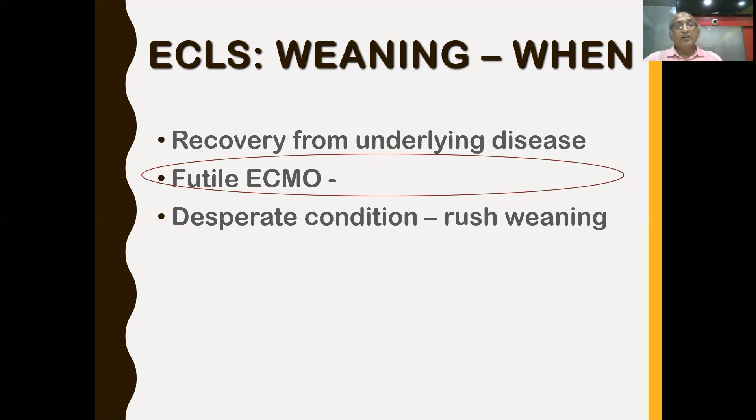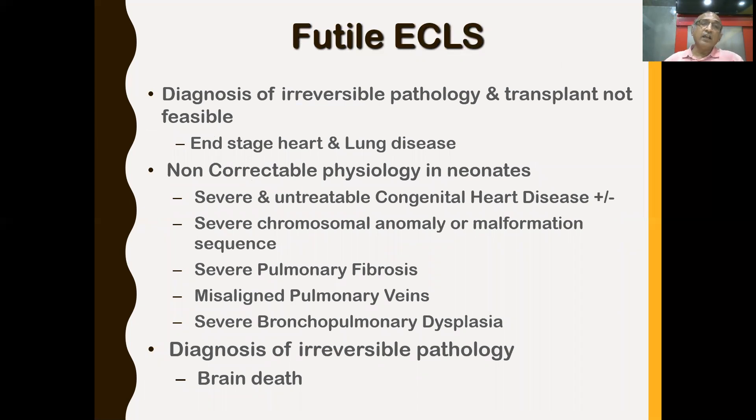Futile ECMO is another indication for weaning. This includes irreversible pathology where transplant is not feasible — such as end-stage heart or lung disease with pulmonary fibrosis. In neonates, non-correctable physiology such as chromosomal anomalies or congenital heart disease also constitutes futile ECMO. Any patient who develops brain death is another case where ECMO becomes futile and should be discontinued.